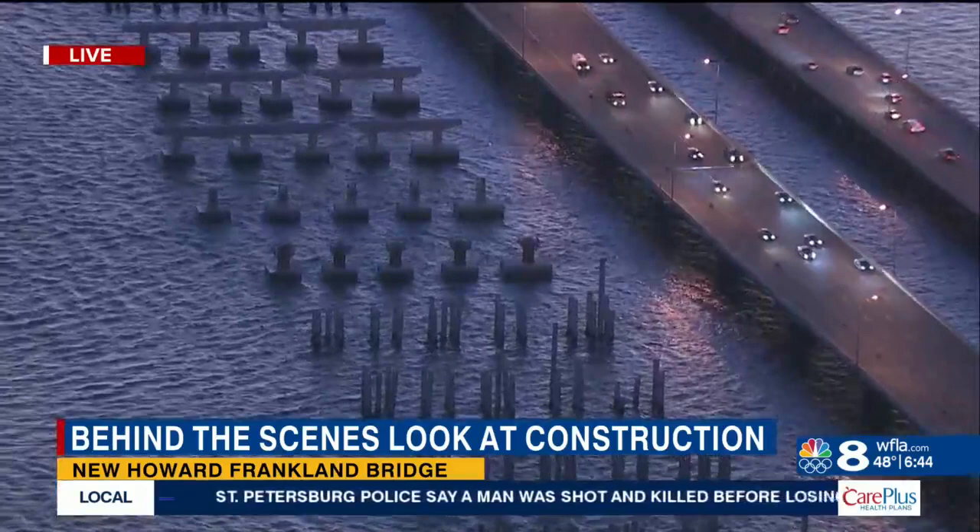It's a very labor-intensive process. You can see behind me all the cranes. There are upwards of a couple hundred people here on any given day that are ferried out, and they work on barges operating equipment and moving materials.